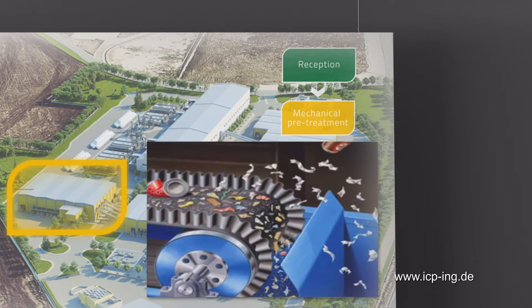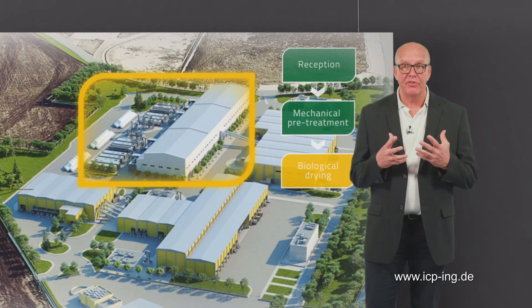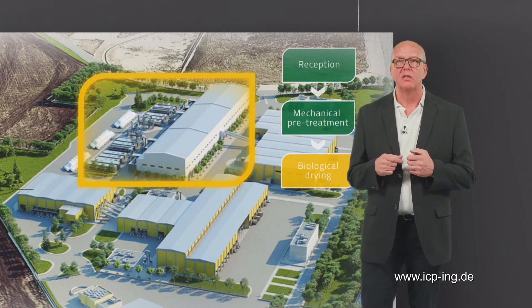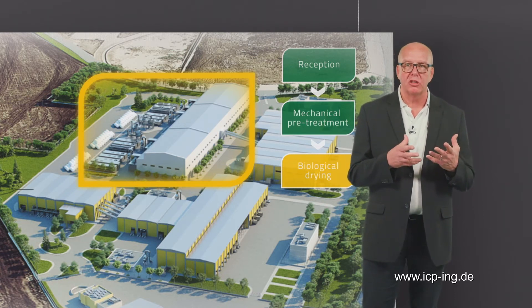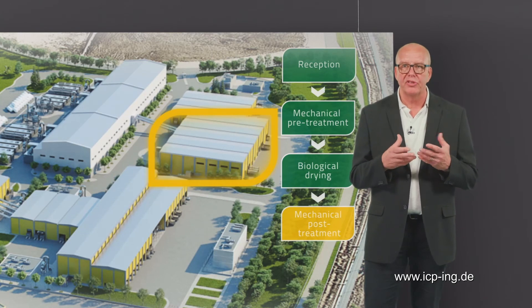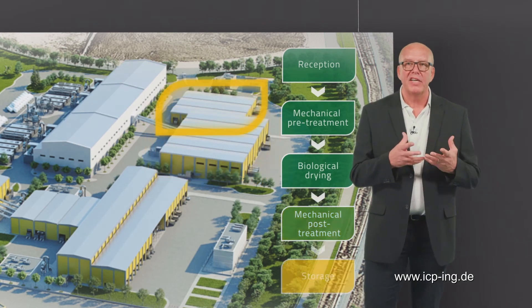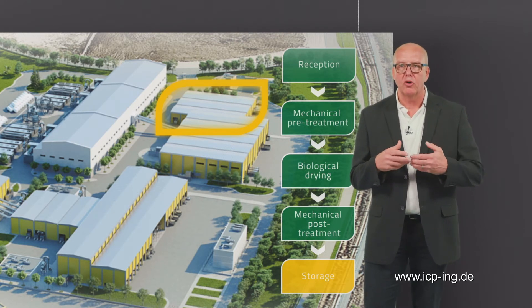Now, the fine fraction and sometimes the coarse fraction remaining after sorting are taken to biological treatment. Before entering biological treatment, the coarse fraction might be shredded. In biological treatment, organic materials will be stabilized or dried. Additional mechanical treatment steps like a second sorting run, sieving, other refinement or size reduction may follow. Finally, the output fractions need to be put into intermediate storage and often compressed or baled.